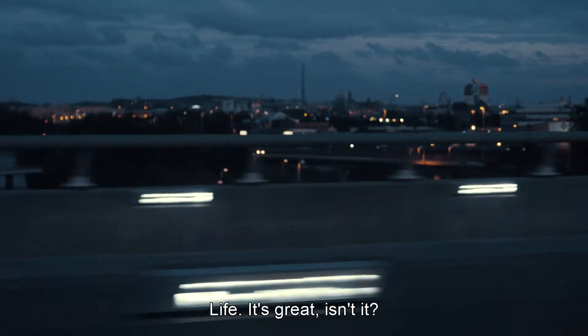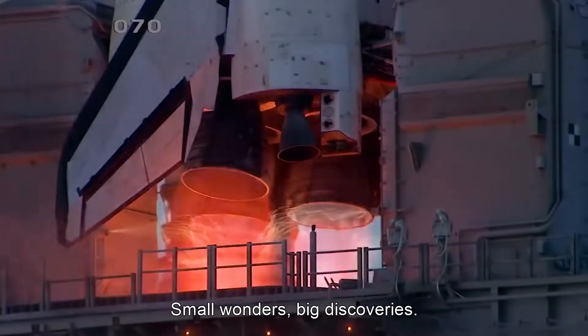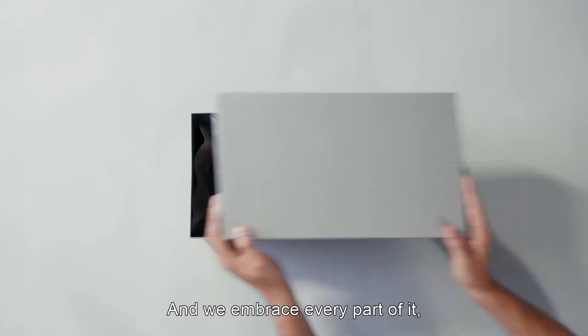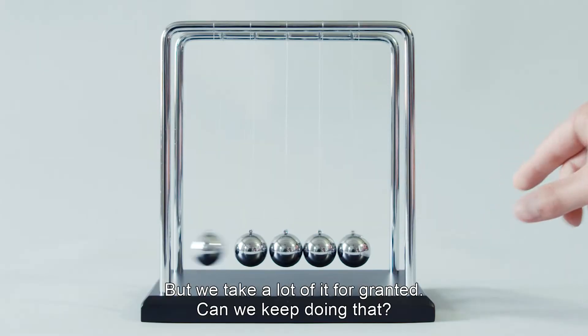Life. It's great, isn't it? Humans are constantly moving forward, evolving. Small wonders, big discoveries. And we embrace every part of it. Every success, every bump in the road. But we take a lot of it for granted. Can we keep doing that?